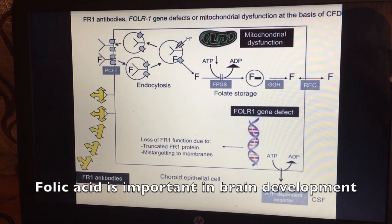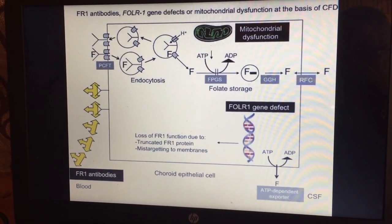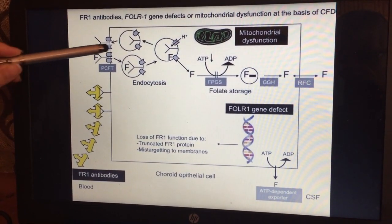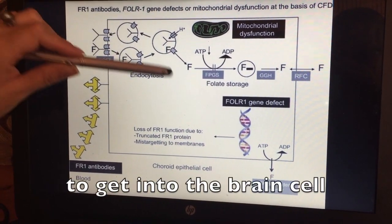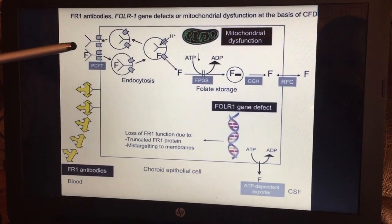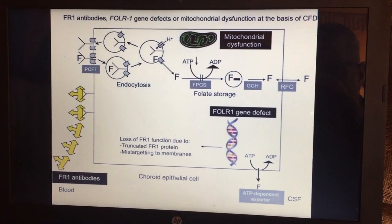I'll explain this condition as we go to this graphic. Folic acid is extremely important for the development of a baby's brain. This square over here represents a brain cell, and folic acid needs to go through this gate — a receptor — in order for folic acid to get into the brain cell. Normally, someone ingests folic acid, it goes through this receptor, gets into the brain, and you have normal brain development.